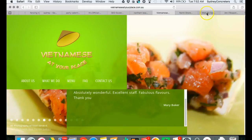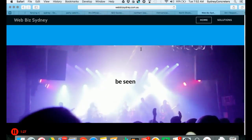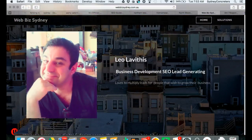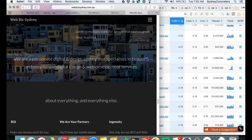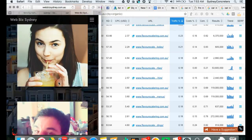Now I'll show you who we are. We're in Sydney, we're in Kellyville, we're local. We're not in India or China — we're just up the road from you. This is our business, that's me there, the happy guy. And I'll show you what I mean by mobile friendly.